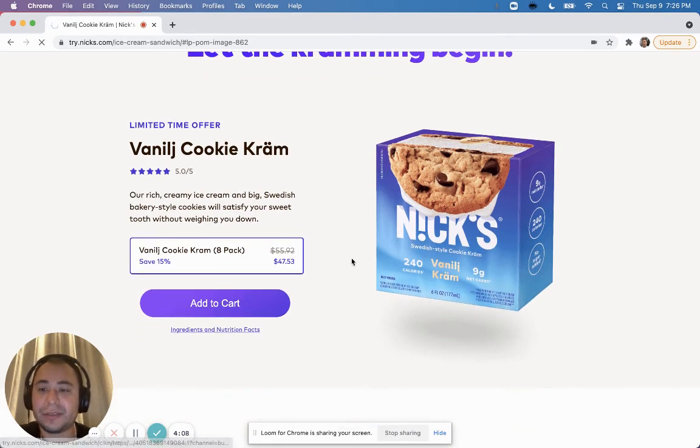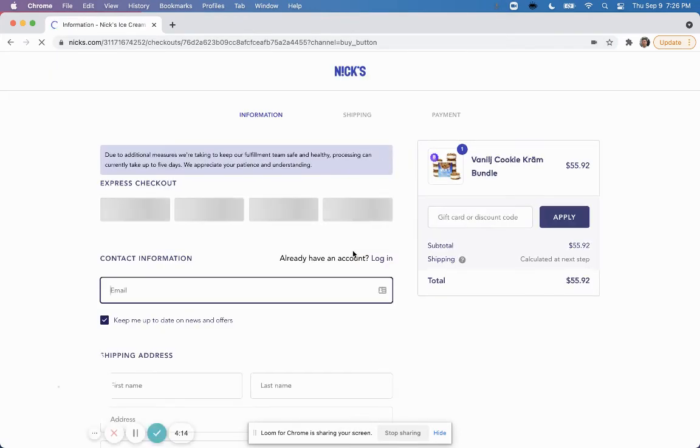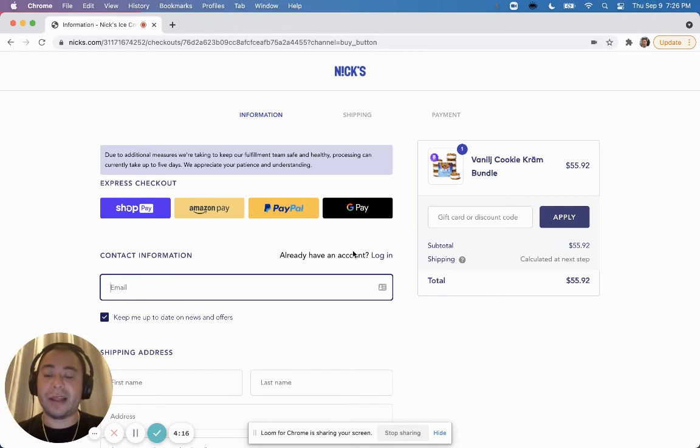Let's do a quick 'Add to Cart' and see what happens. What I like is that it takes you directly to checkout, skipping any additional product page. That first landing page already educated the buyer, so now it takes you straight to checkout.